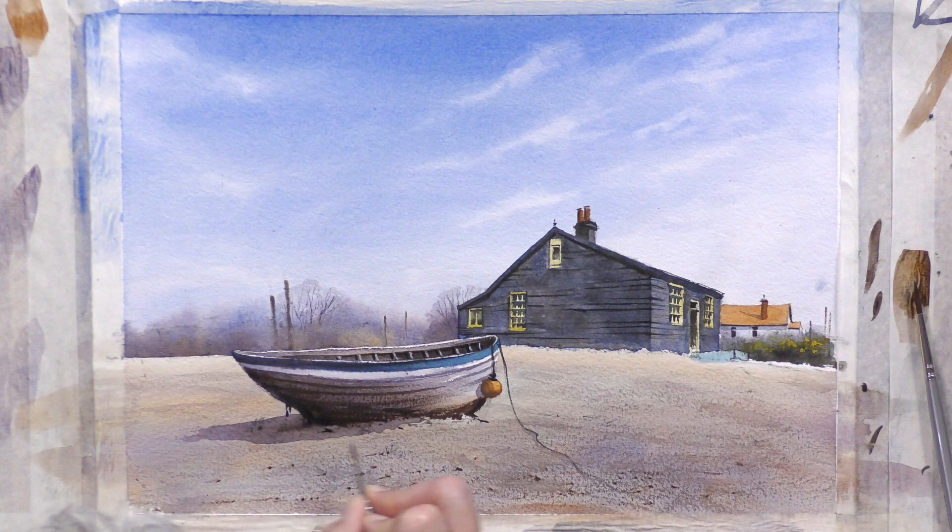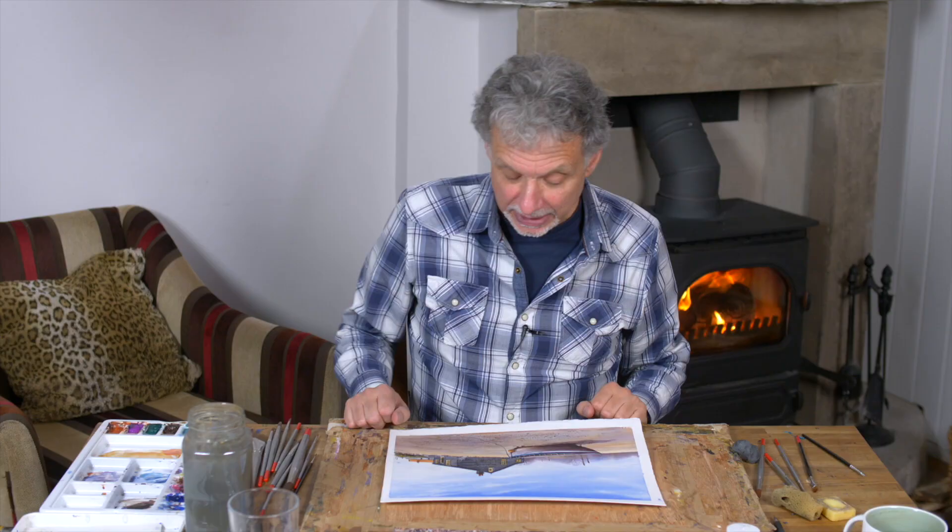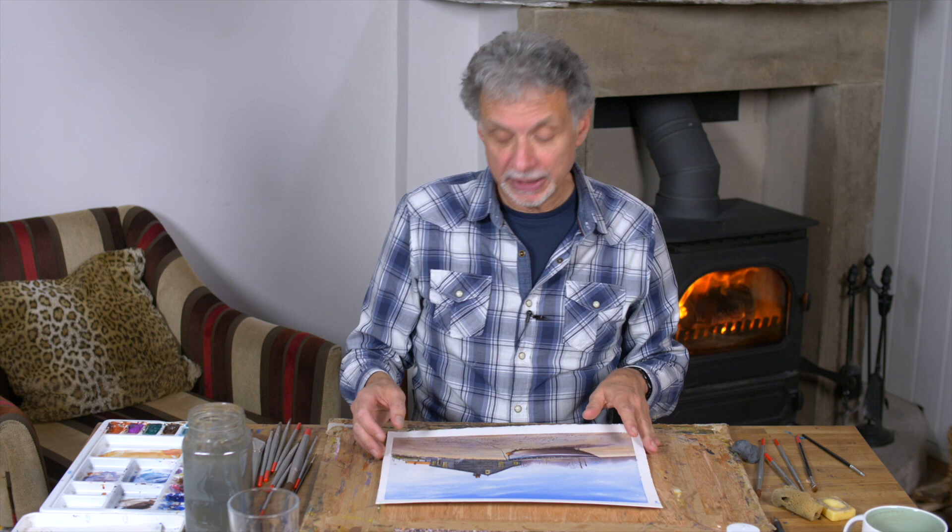It's a very rewarding picture to do — lots of sky and lots of atmosphere. Probably the trickiest bit is the fine brushwork and detail in the cottage itself, but so long as your brush has got a good point on it, you should be okay with that.